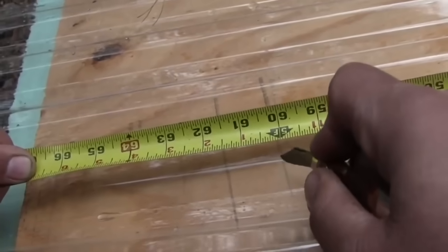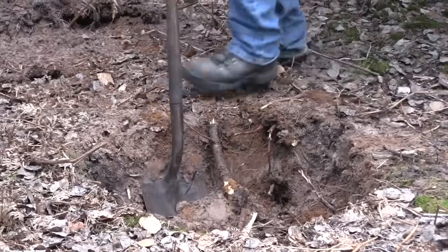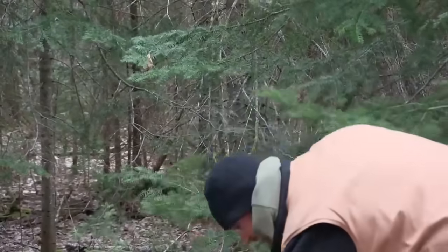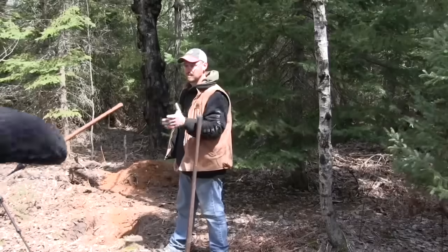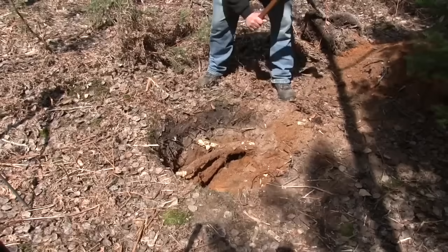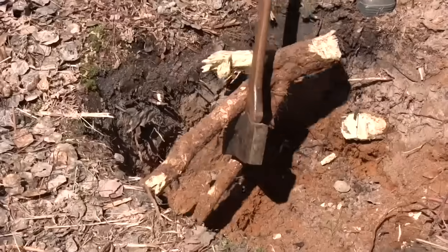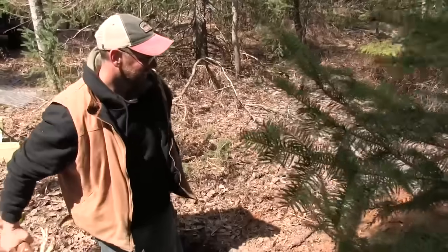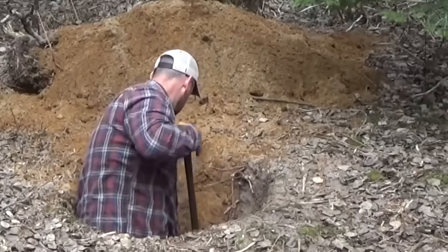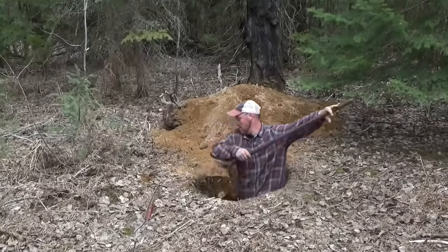Number one: where do you want to put your outhouse? You want it as far away from your main camp as you can comfortably travel. The outhouse is never going to be sealed off from the environment — flies are going to get in and out. You don't want them by your food in camp. But sooner or later you're going to run to the outhouse and you don't want to run a quarter mile, so there's just a happy medium.